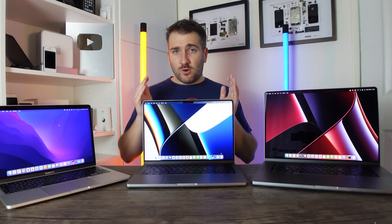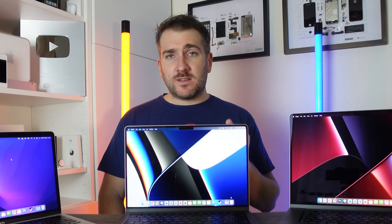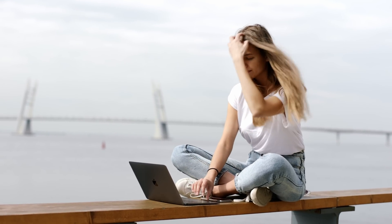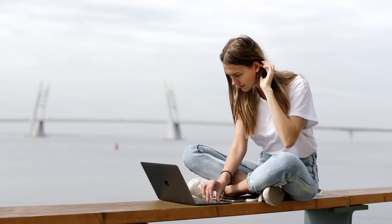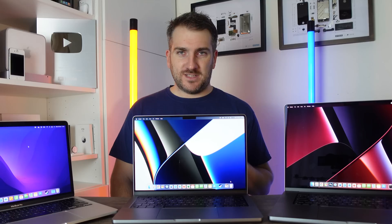With the specs out of the way, the main question is: which MacBook is right for me? It depends on your usage. If you're somebody going off to university or college and you're not doing something IT-related, I would say the 13-inch MacBook Pro is going to be absolutely perfect for your needs.